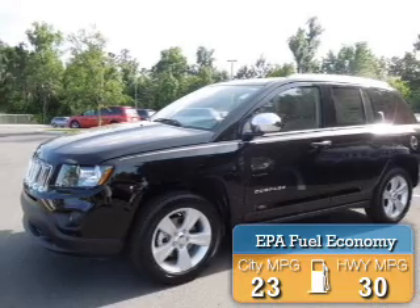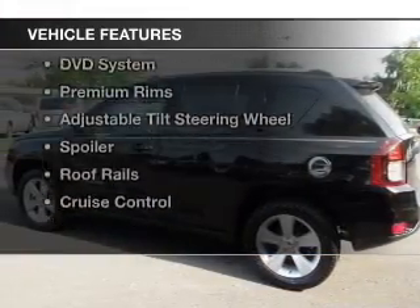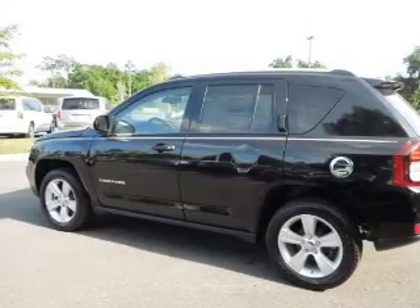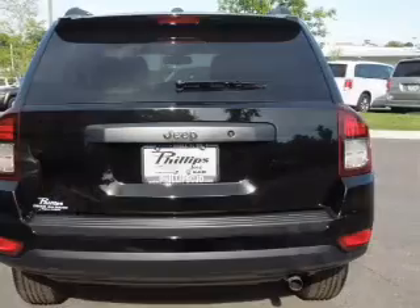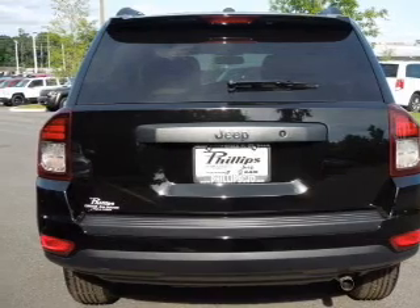Great fuel efficiency saves you money by requiring fewer trips to the gas station. The features include Bluetooth connectivity, digital audio input, an auxiliary input, steering wheel controls, and a DVD system.